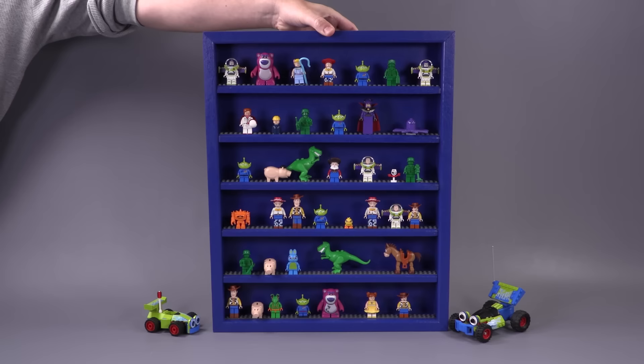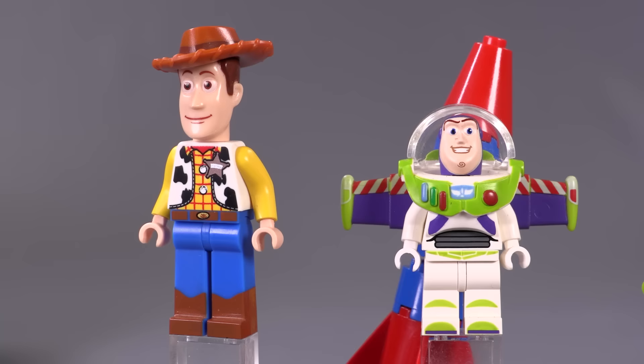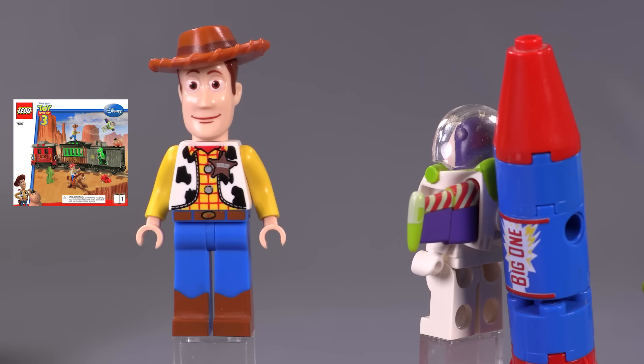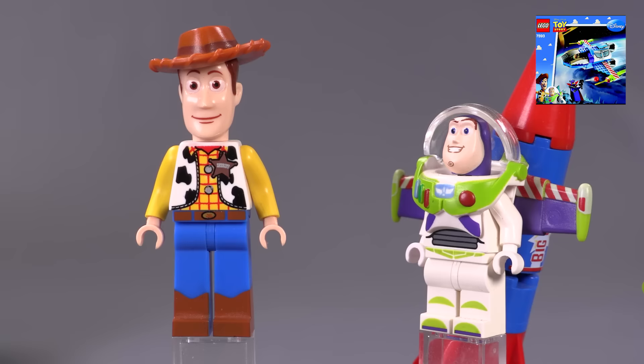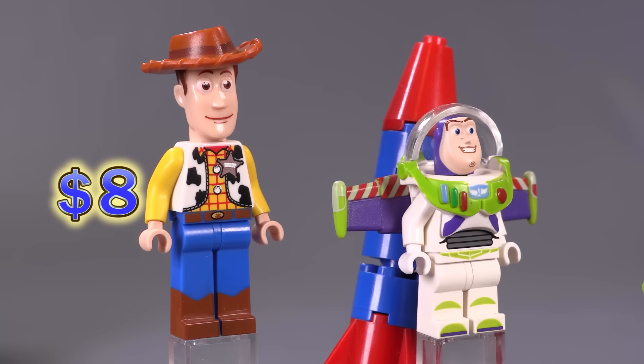Now let's jump into the very first figs from the wave. We're starting off with a lot of people's two favorite characters — we've got Woody and Buzz Lightyear. Woody came out in the Woody and Buzz to the Rescue set, and Buzz is depicted here with the rocket on his back. There are actually two different versions of Buzz included: a rocket version and a non-rocket version. This guy sells for around eight bucks; Buzz is around five — that's partially because they're very common.